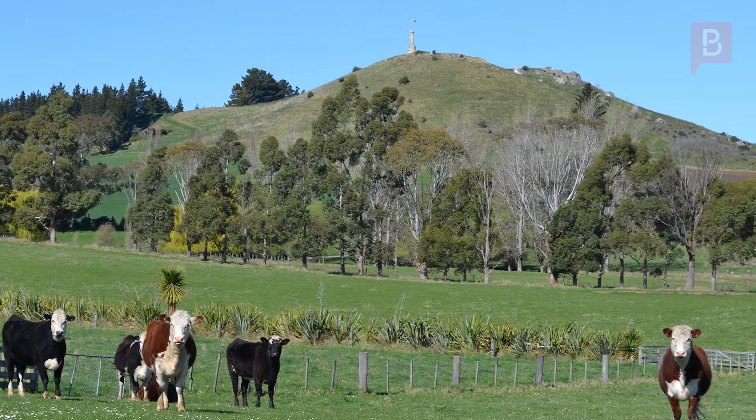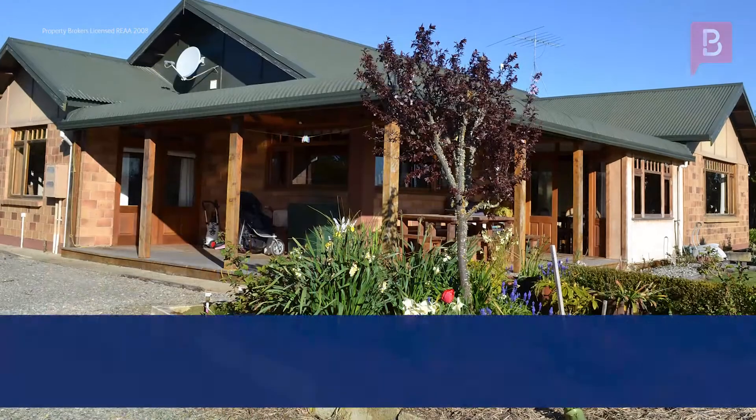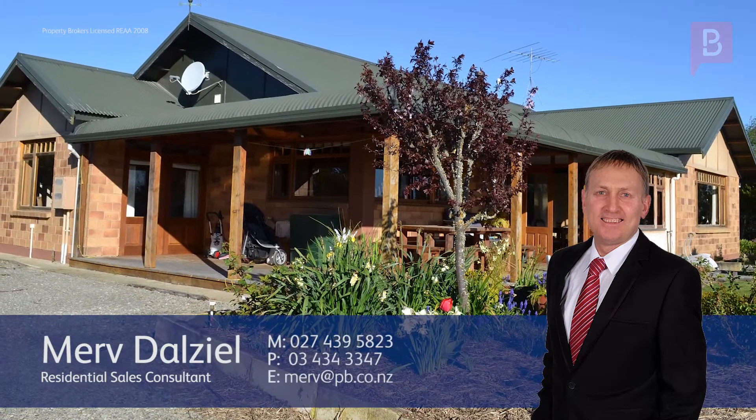To arrange your private viewing, call Merv today. Merv Delzeal at Property Brokers Oamaru. Call Merv anytime on 027 439 5823.